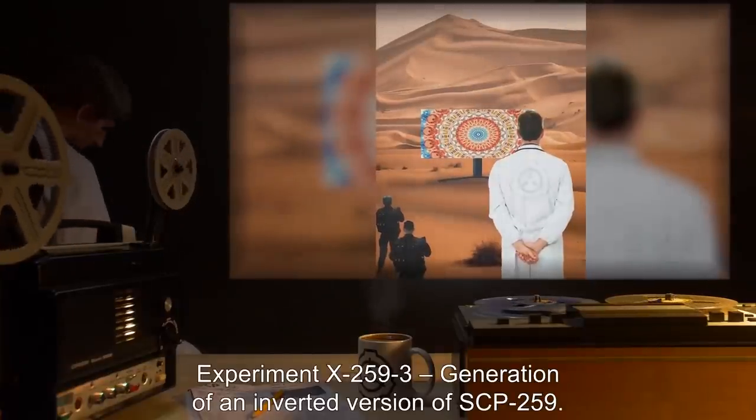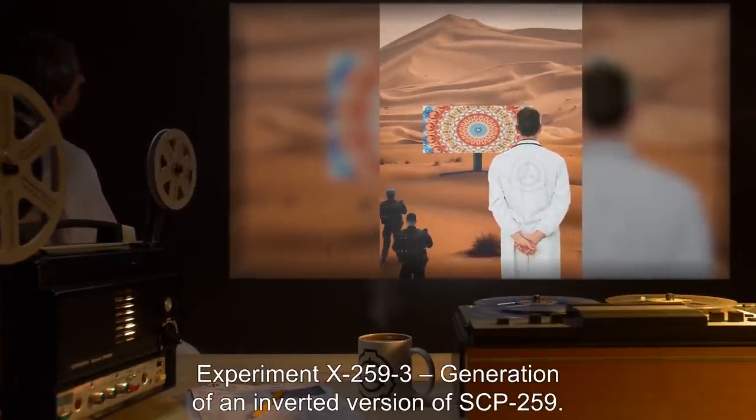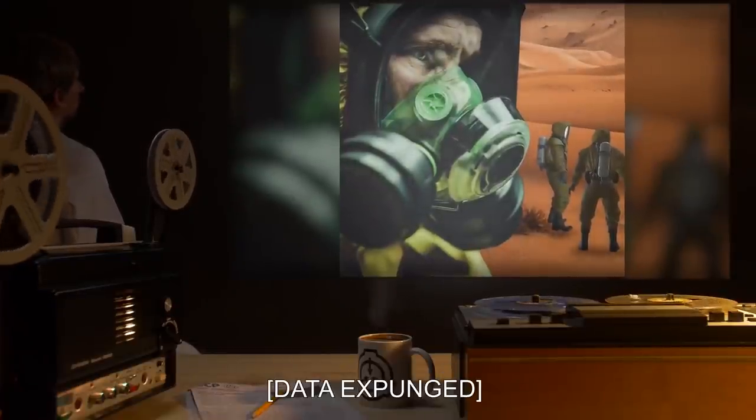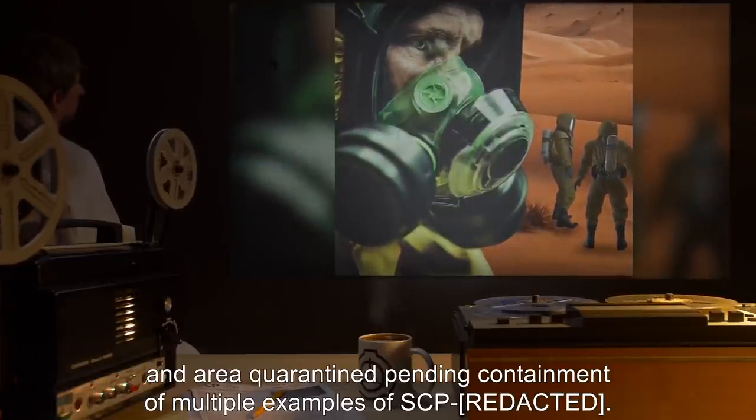Experiment X-259-3. Generation of an inverted version of SCP-259. Data expunged, and area quarantined pending containment of multiple examples of SCP-259-1.